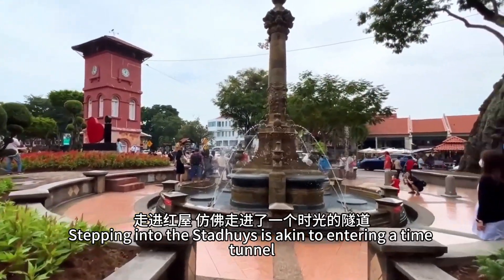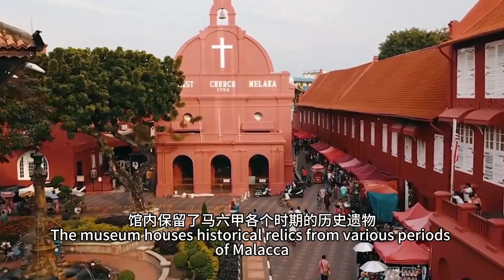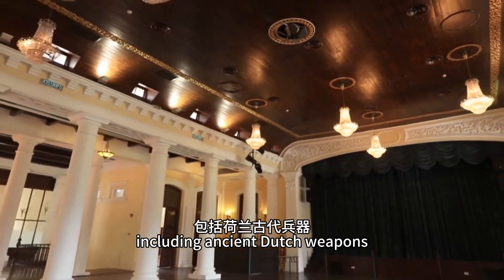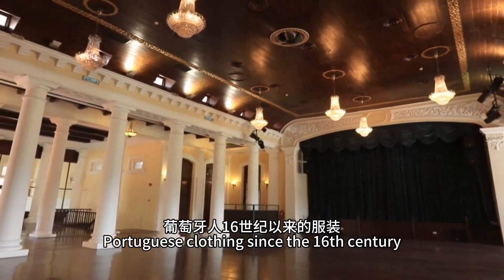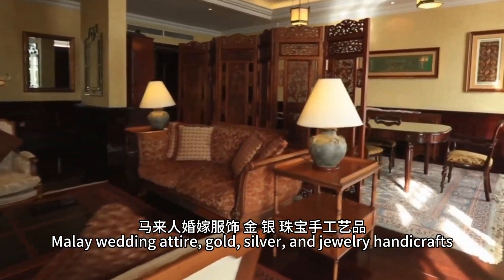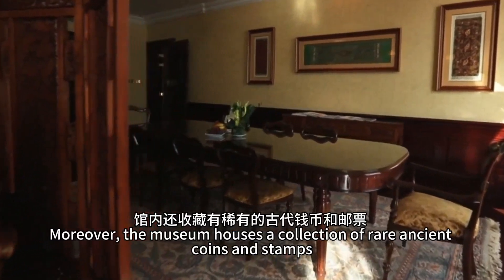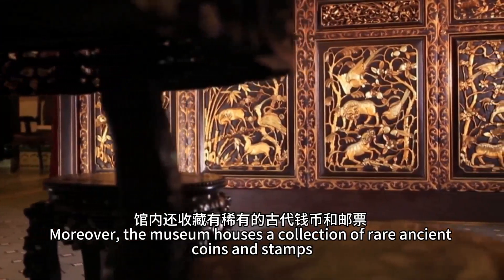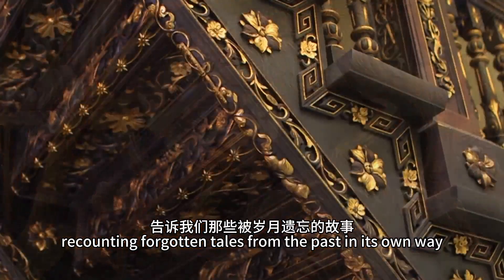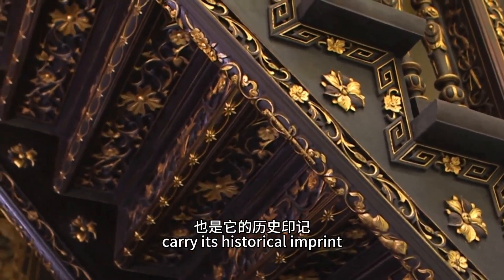Stepping into the Stadwies is akin to entering a time tunnel, where dusty memories and fragments of history reappear. The museum houses historical relics from various periods of Malacca, including ancient Dutch weapons, Portuguese clothing since the 16th century, Malay wedding attire, gold, silver, and jewelry handicrafts. It also features images of various ancient ships anchored in the port of Malacca. Moreover, the museum houses a collection of rare ancient coins and stamps. It serves as a silent storyteller, recounting forgotten tales from the past in its own way. Red and white, the colors of the Stadwies, carry its historical imprint.